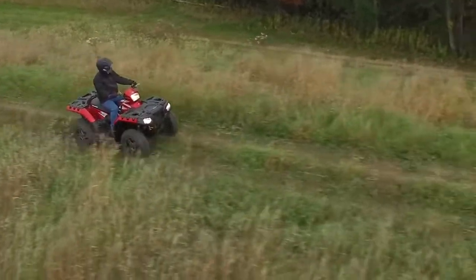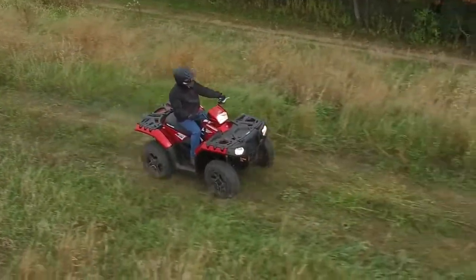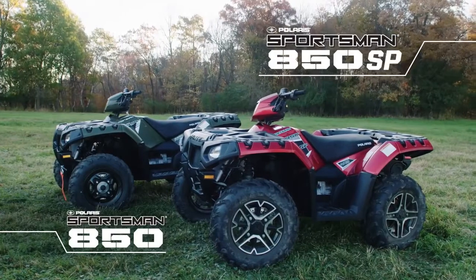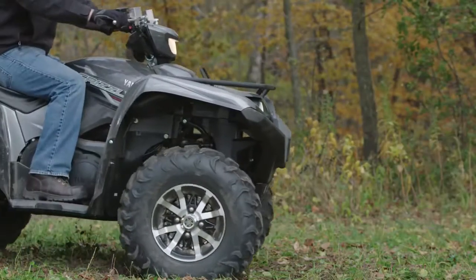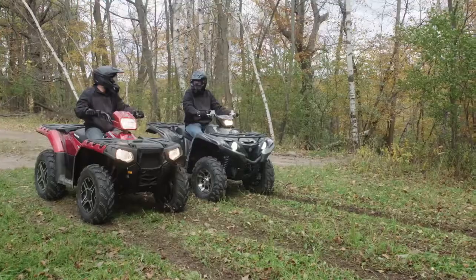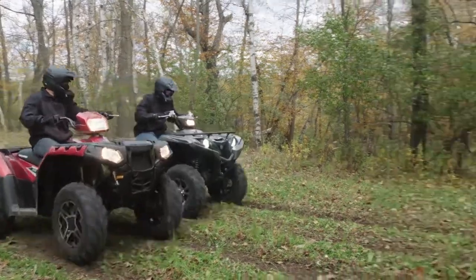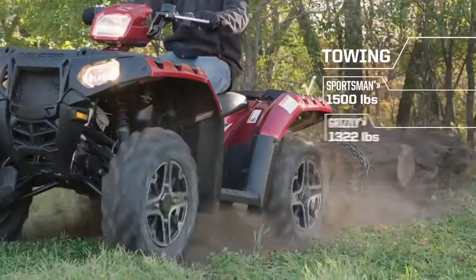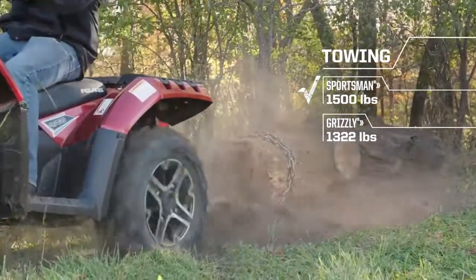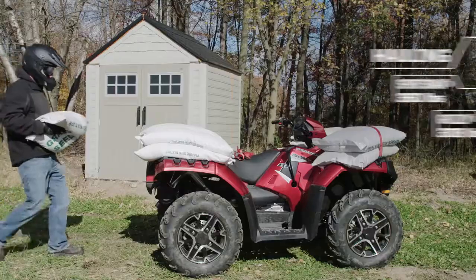When you're looking for proven big bore performance at a value, look no further than the Sportsman 850 and 850 SP. Compared to Yamaha's Grizzly 700 SE, it's no contest. Sportsman 850 SP delivers 30 more horsepower. Sportsman outworks Grizzly with a larger towing capacity and rack capacity.